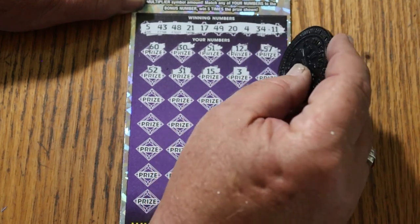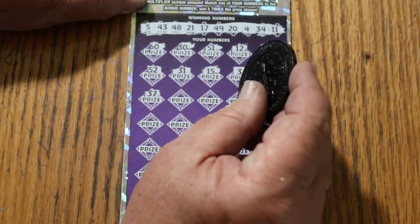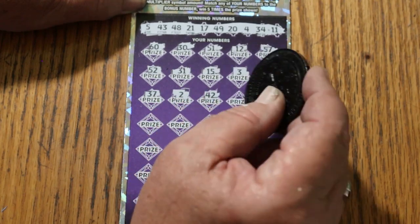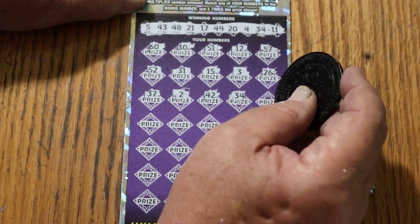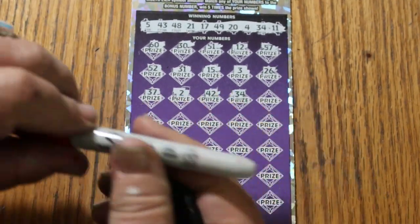Number 3, 26, 37, number 2, 42, 34 — and we have a match! And we have a match, and that means back-to-back-to-back.